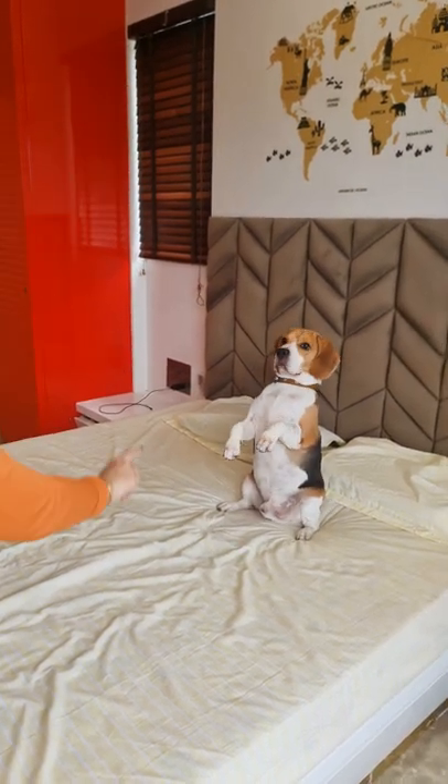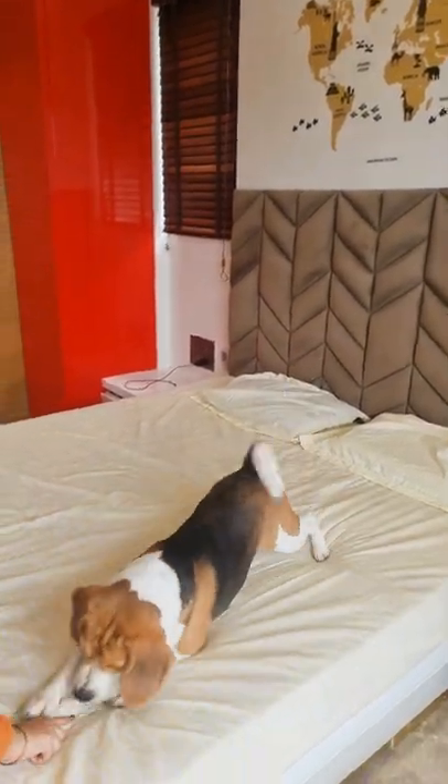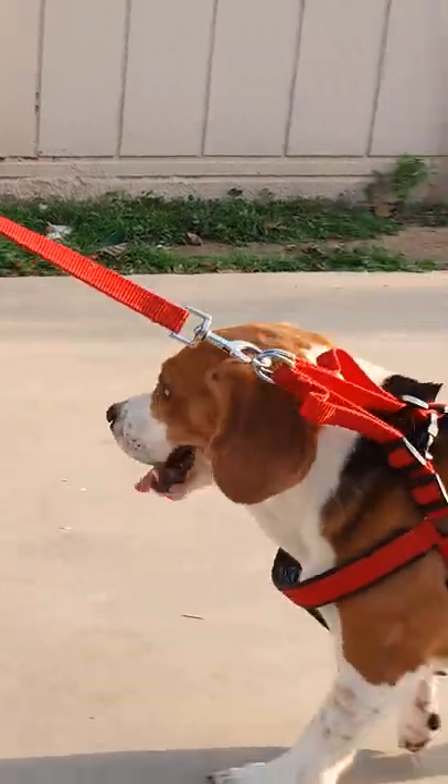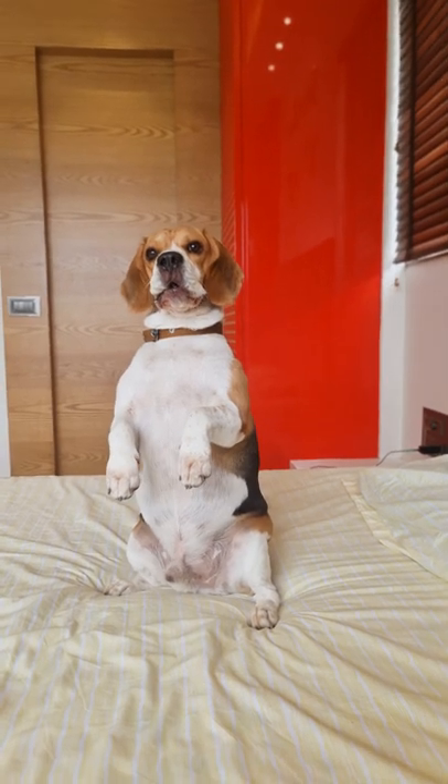People often ask me how I manage to teach my Groot so many tricks and commands, while they can hardly teach their beagle to walk without pulling. Well, I will let Groot answer this.